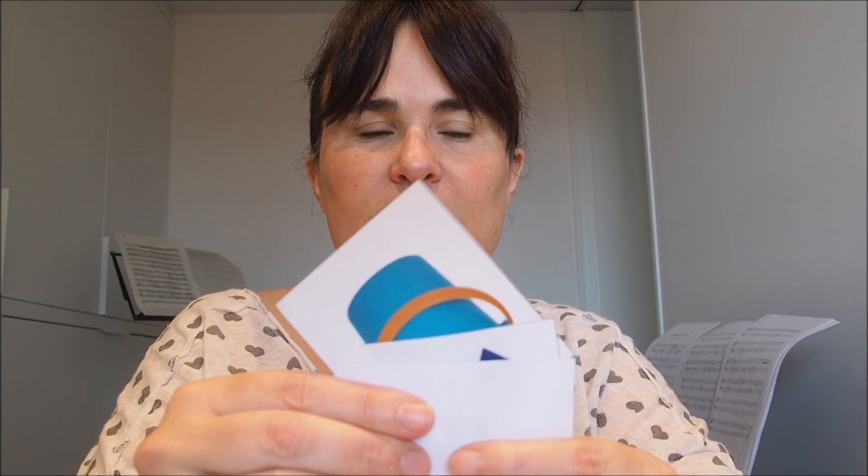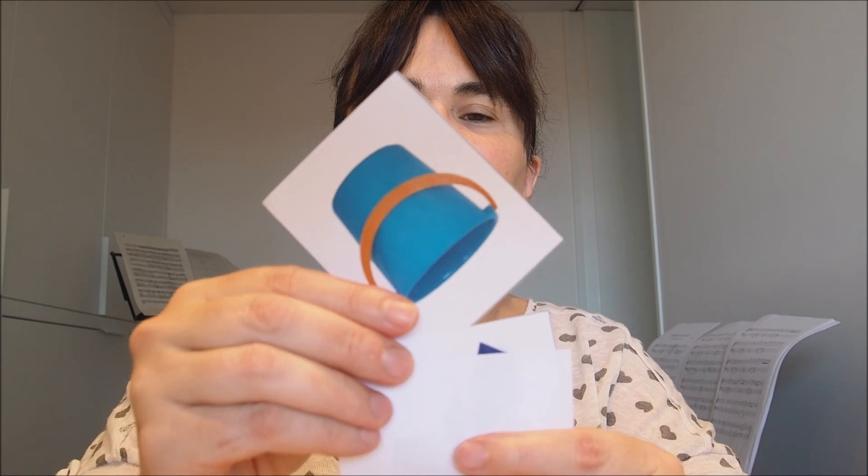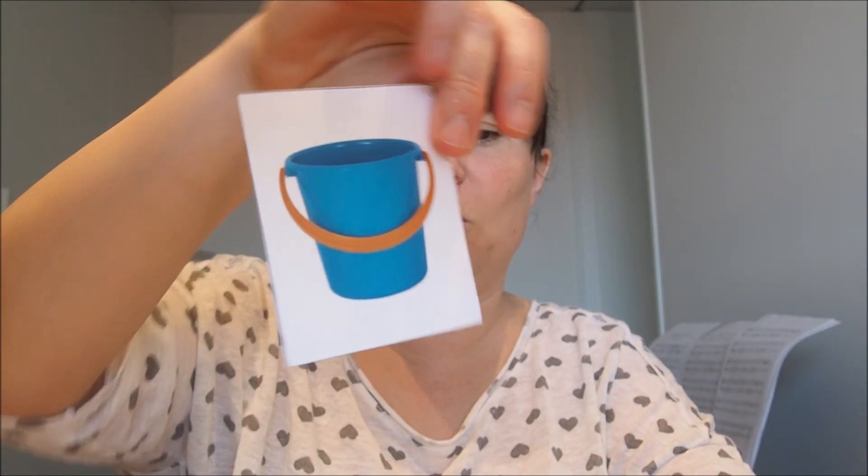What's this? It's blue. Yes, it's a spade. What's this? It's blue too. Yes, it's a bucket. A blue and yellow bucket.